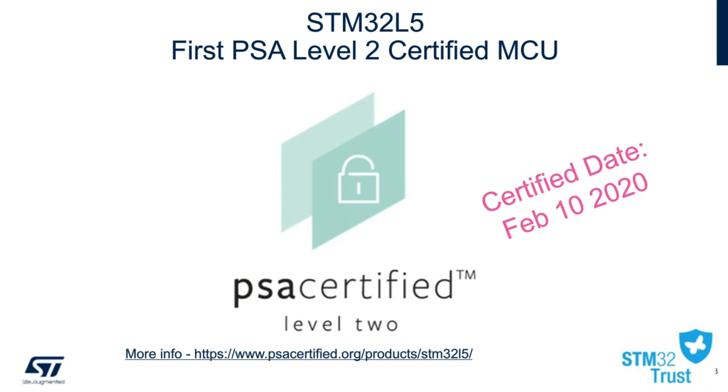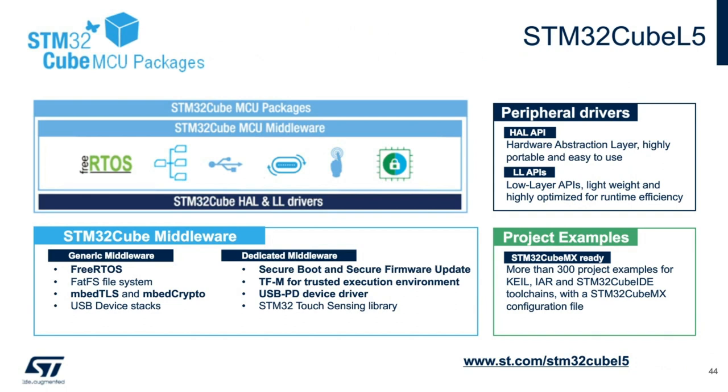Please follow the link below for more details on the full certification process. Customers would find this certification valuable if their application is looking for third-party validation of the security architecture and code framework. The STM32 L5 allows the same ecosystem offerings as other PSA devices in our family. Generic middleware such as FreeRTOS and USB device stacks will be offered, along with dedicated new hardware such as USB power delivery drivers and touch sensing library. In terms of peripheral drivers, we'll be offering both HAL APIs, which allow very simple portability between the family, and also our low-level or LL APIs, which offer a more optimized library for more memory-sensitive customers.